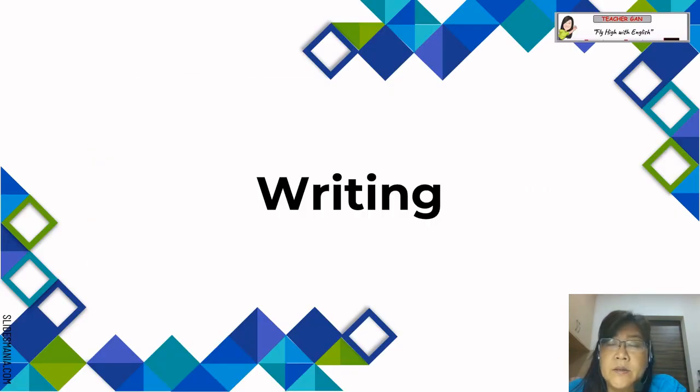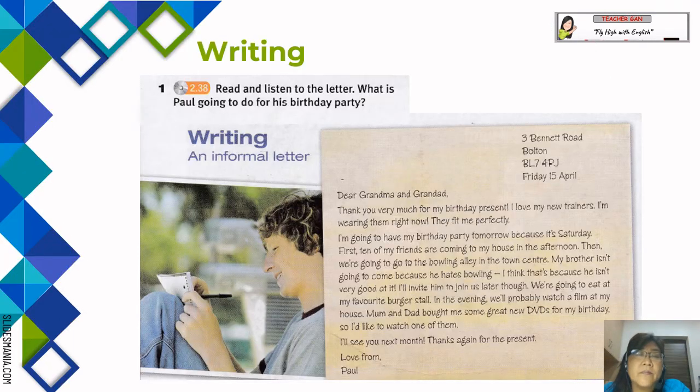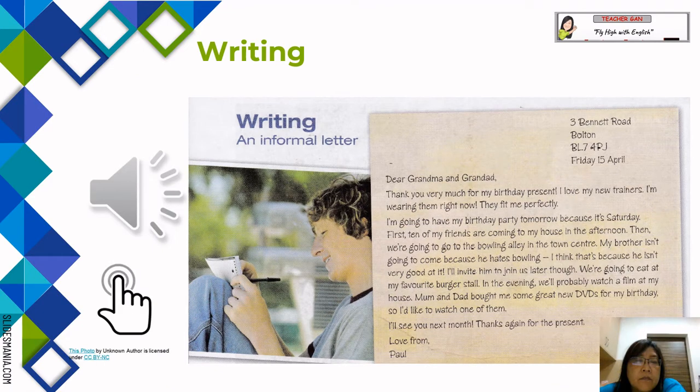The next lesson is on writing. Pupils will read and listen to a letter. What is Paul going to do for his birthday party? This is a letter — writing an informal letter. Unit 6, writing an informal letter, Exercise 1.